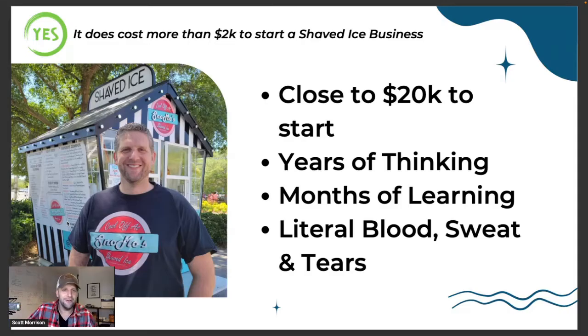My wife researched every single page of the internet about how to start a shaved ice business. The literal blood, sweat, and tears — the blood from nicking my hands building things, the sweat because it's hot here in Florida. But the tears — I remember sitting inside a county government office trying to get something approved, and they were not playing nice with me. I was at the end of my rope and I literally started crying, saying please, can you just approve this permit? Eventually it all worked out and we got up and running.